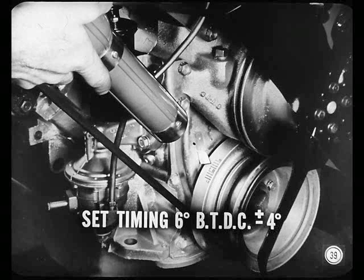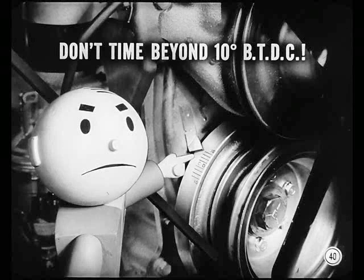Ignition timing is different, too. Use a light and set timing at 6 degrees before top dead center, plus or minus 4 degrees. You mean you can range from top dead center to 10 degrees before? Yeah, depending on the grade of fuel and the operating conditions. But don't go beyond 10 degrees before — that can produce inaudible pre-ignition under some conditions and might cause trouble.